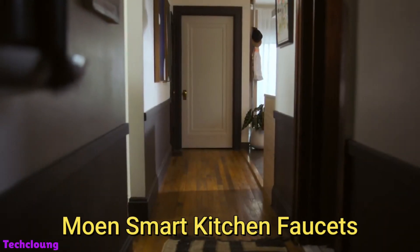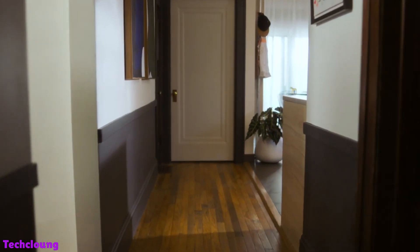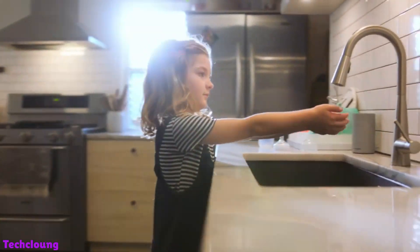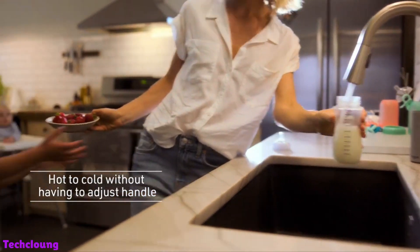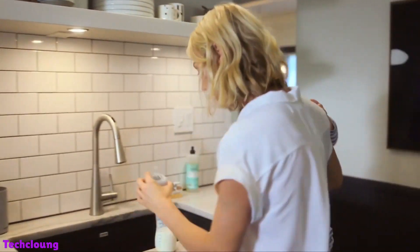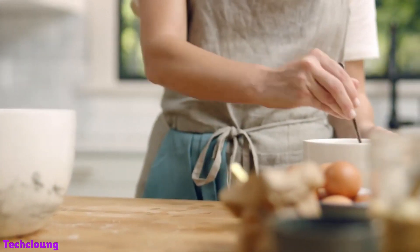What if you could control the kitchen faucet with your voice? How about giving commands to Alexa — 100 mL of 110 degrees Fahrenheit water? You can do it all easily with Moen faucets. Moen has dozens of smart faucets, but the smart ones stand out, specifically the ones with motion sensors. You can control the faucet from anywhere via Wi-Fi.